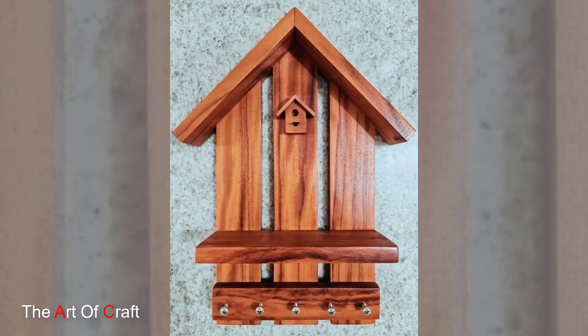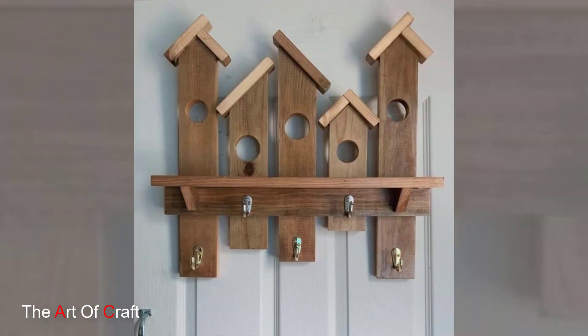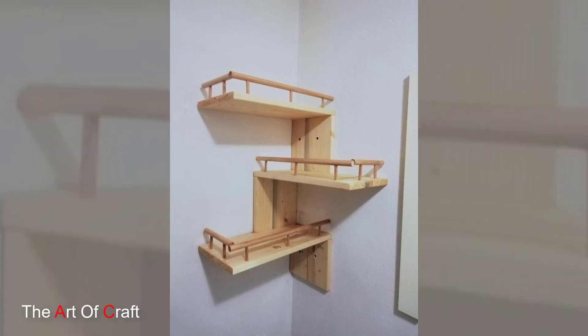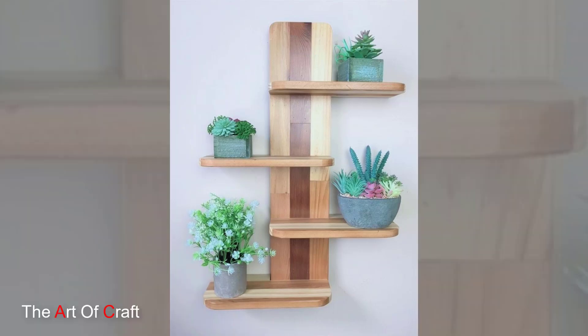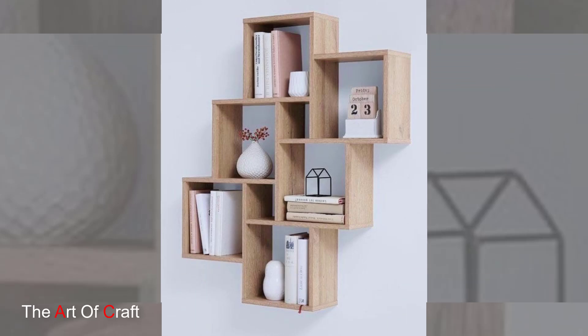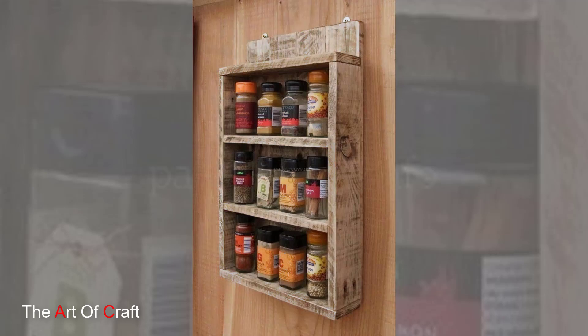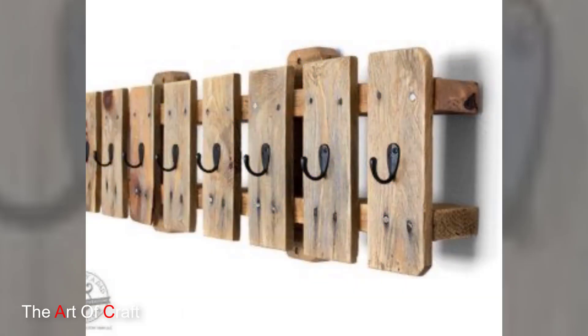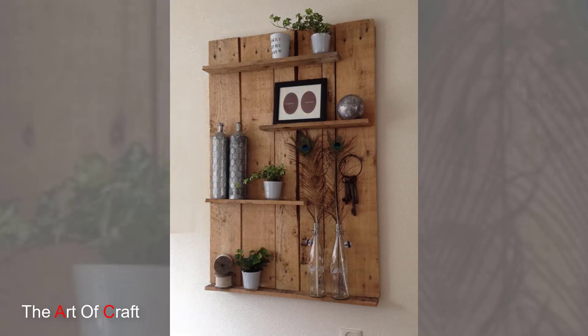Wooden wall shelves embody a harmonious blend of functionality, aesthetics, and versatility. From their ability to complement diverse interior styles to their practicality in providing storage and display solutions, these fixtures serve as both decorative accents and functional elements within a room. With customization options, sustainability considerations, and ease of installation, wooden wall shelves continue to be a favorite choice, adding both beauty and utility to living spaces.